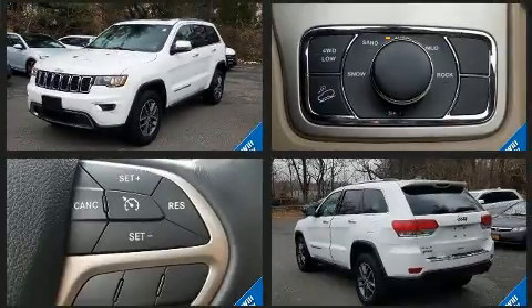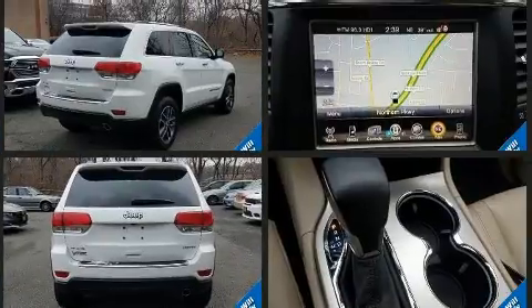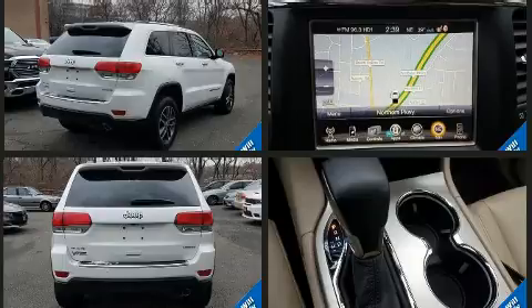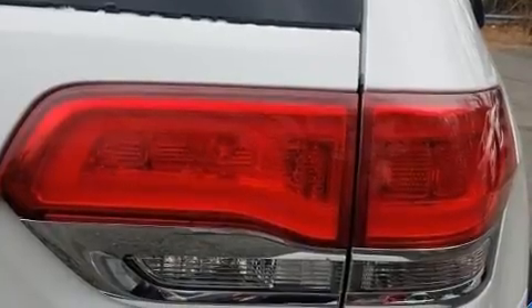Jeep prioritized fit and finish, as evidenced by an automatic dimming rearview mirror, a power liftgate, and power seats. Features such as automatic climate control and leather upholstery prove that economical transportation does not need to be sparsely equipped.